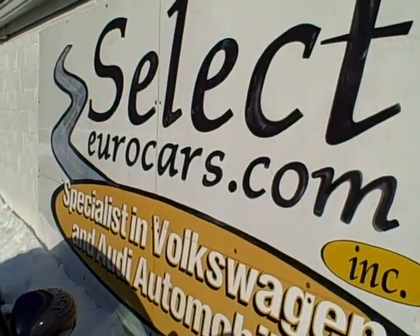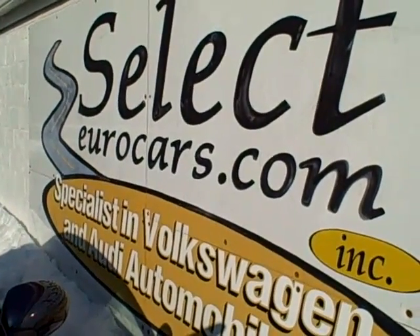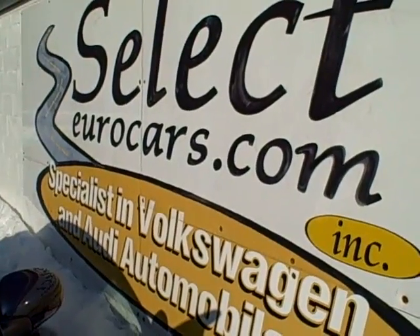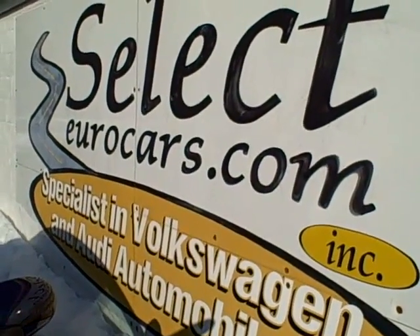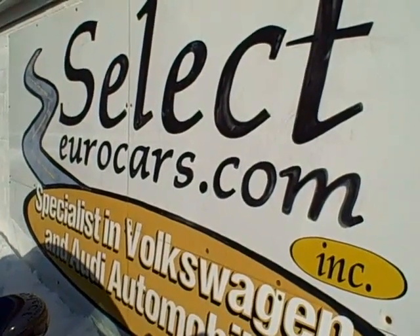We have extended service contracts available with terms up to five years and an additional hundred thousand miles. Four-year unlimited mileage — many programs that make a whole lot of sense at a reasonable cost, and they can typically be included with the financing.